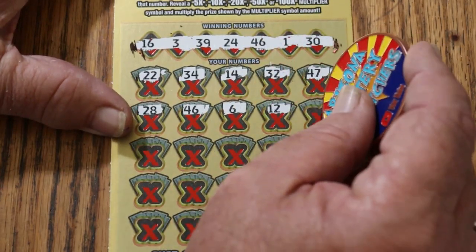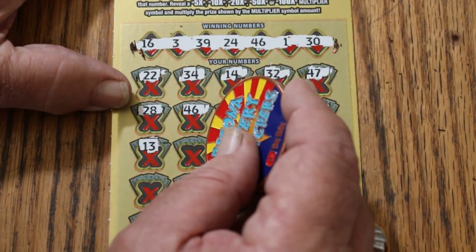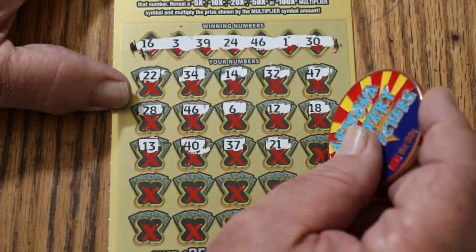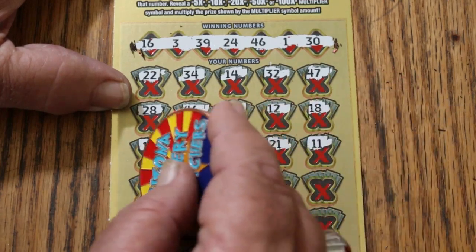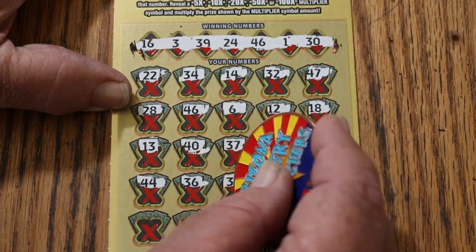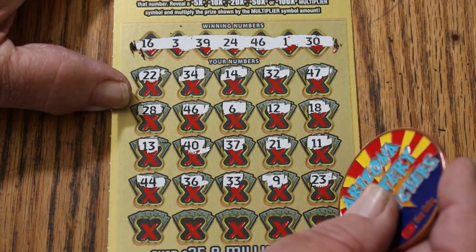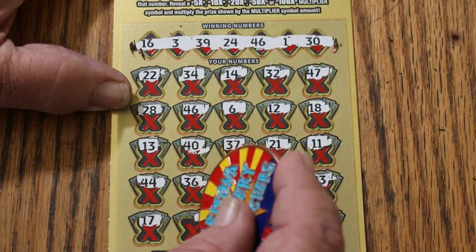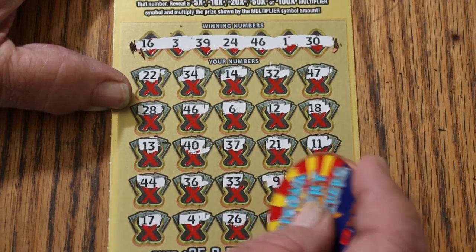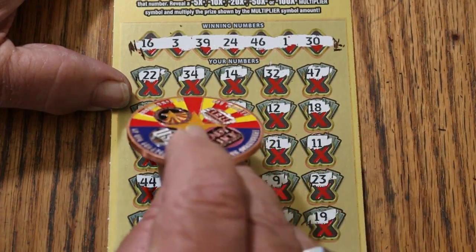6, 12, 18, 13, 40, 37, 21, 11, 44, 36, 33, 9, 23, 17, 4, 26, 45, 19. So just a single match on 46.